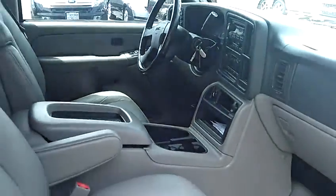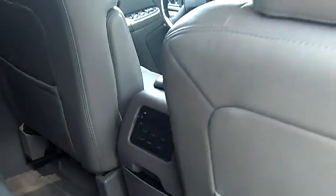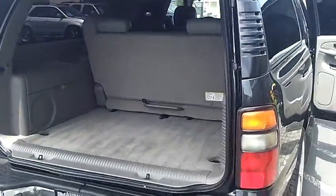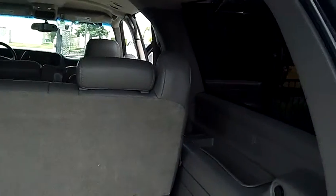As we move to the second row seating here, this particular one is equipped with bench seating in the middle — three passengers across the middle row seating. This is the SLT model, so it doesn't come equipped with full leather options. This one does have the factory tow hitch as well, rated to tow up to 8,400 pounds if you are going to use it to pull a boat, trailer, or anything of that nature.